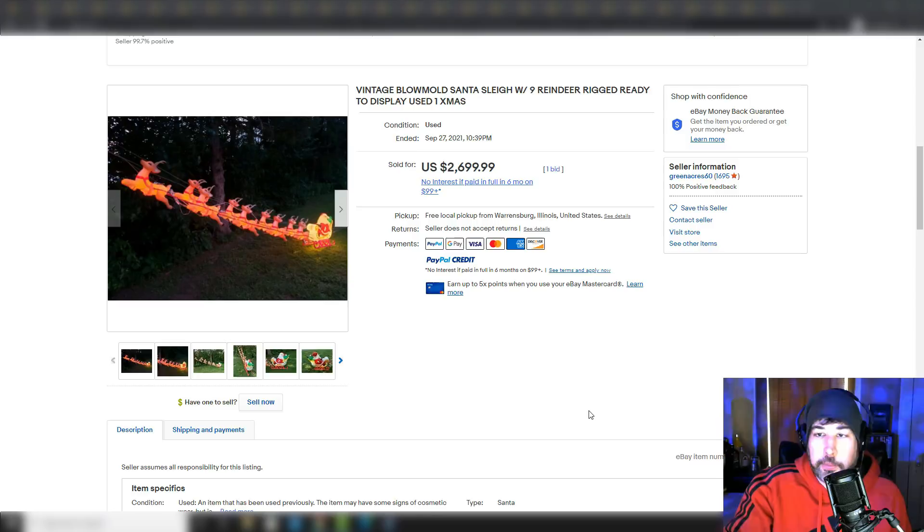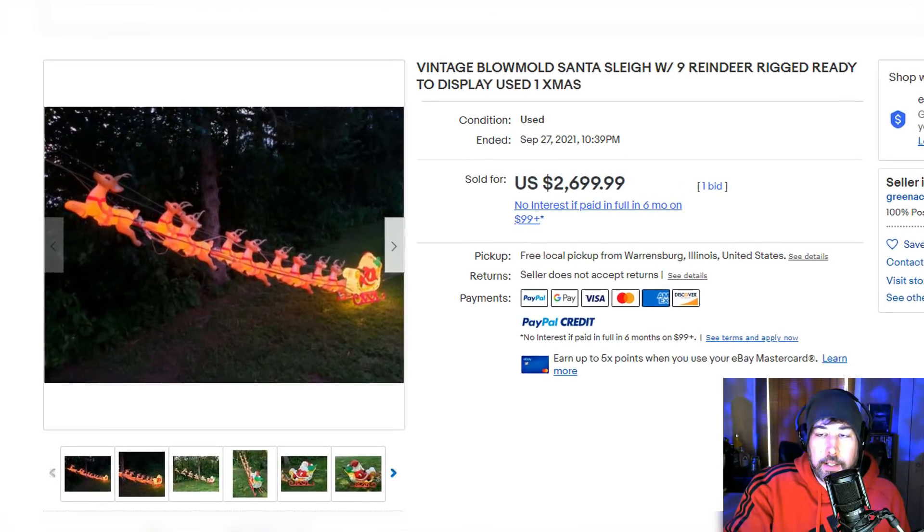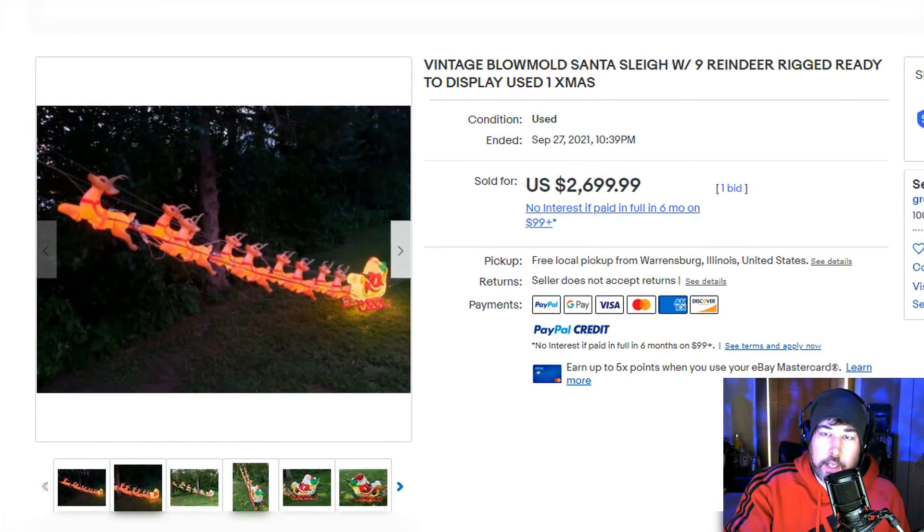Let's jump right into it and talk about blow molds first, because that's some of the best stuff you can pick up in my opinion. A lot of the good stuff is rare, but it's more common than a lot of the super rare stuff that you can make a lot of money on. Here's a blow mold Santa and Reindeer that sold for $2,700. It's in amazing condition, but you don't have to focus on stuff like this — this one is more rare, and it was sold locally. They didn't ship this.